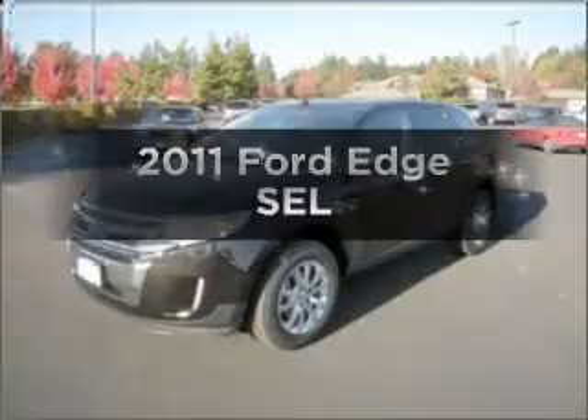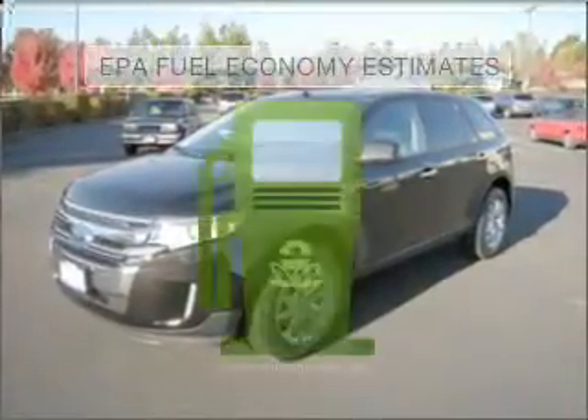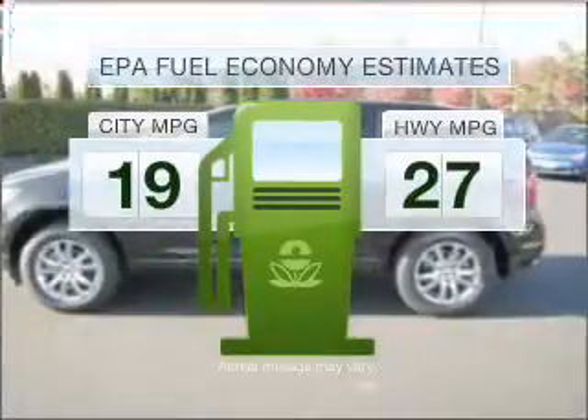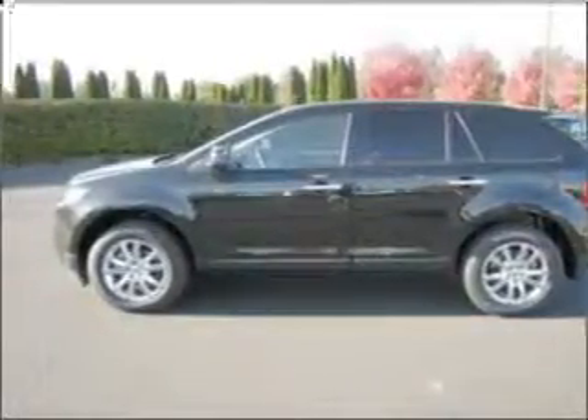The 2011 Ford Edge — this is the set of wheels you've been looking for. Better gas mileage means better long-term driving, and this ride delivers with a great low fuel consumption rate, featuring a solid six-cylinder engine that responds smoothly to its six-speed automatic transmission.